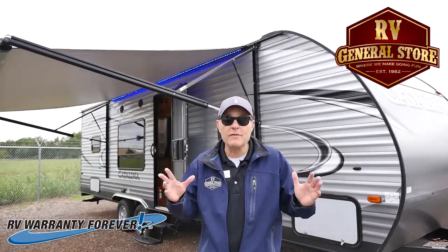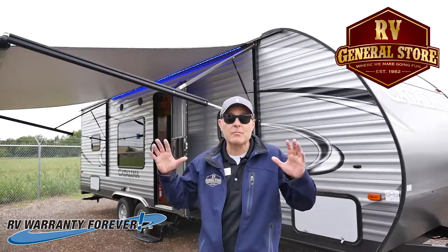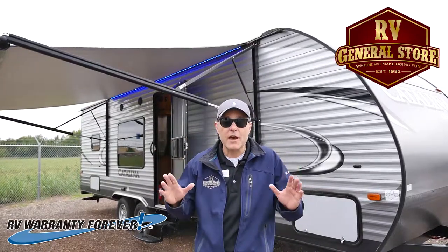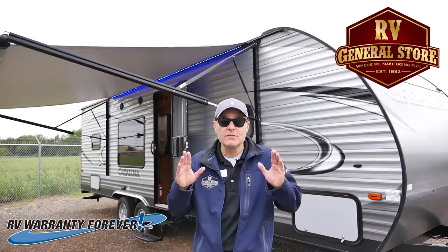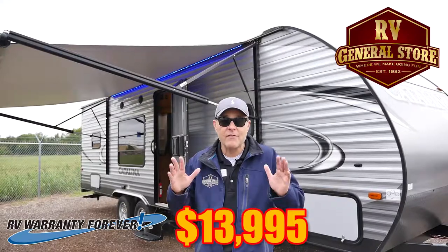Hey folks, this is Preston here at the RV General Store in New Castle, Oklahoma. Right behind me is a brand new travel trailer, the Coachman Catalina 261BH. And guess what — it's only $13,995.